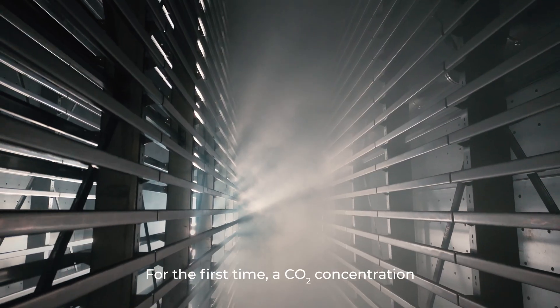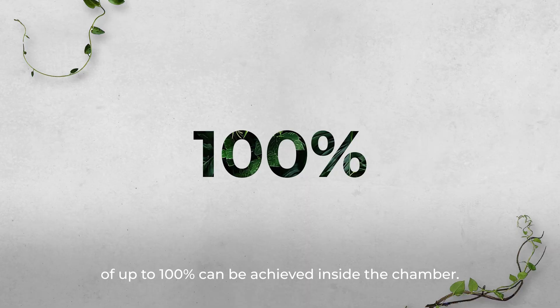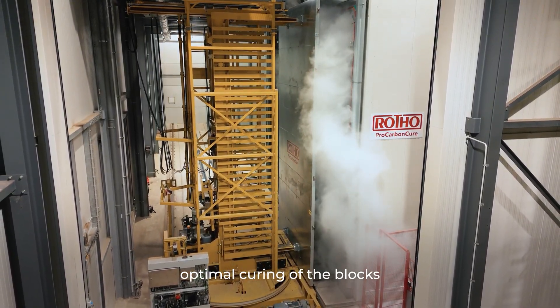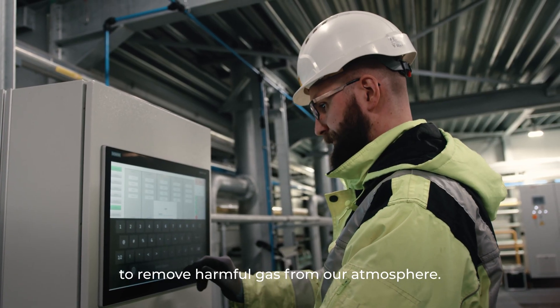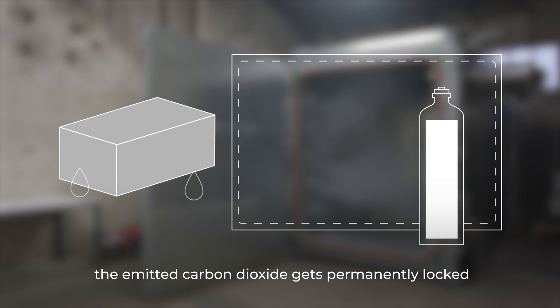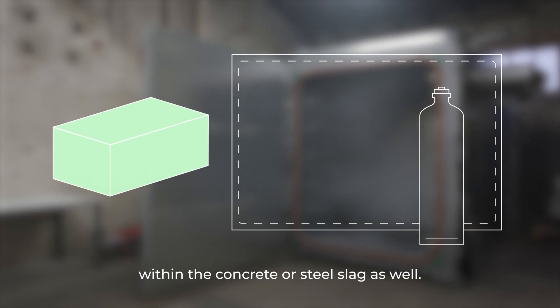For the first time, a CO2 concentration of up to 100% can be achieved inside the chamber. This not only ensures optimal curing of the blocks, but also provides an effective way to remove harmful gas from our atmosphere. During the process, the emitted carbon dioxide gets permanently locked within the concrete or steel slag as well.